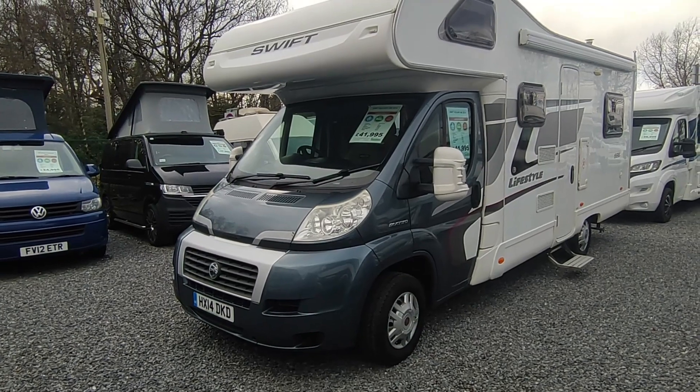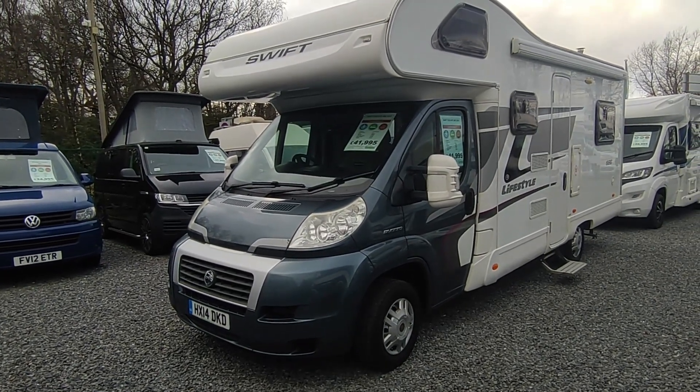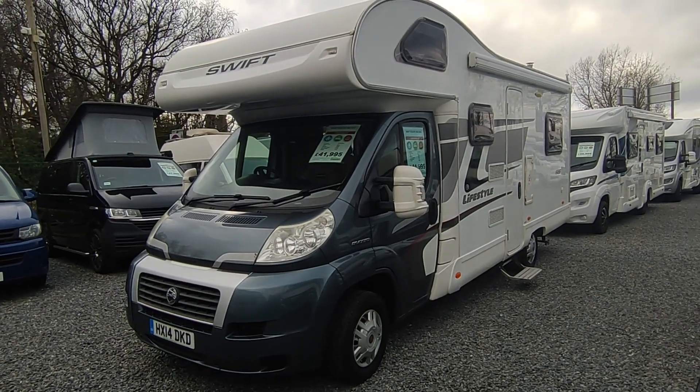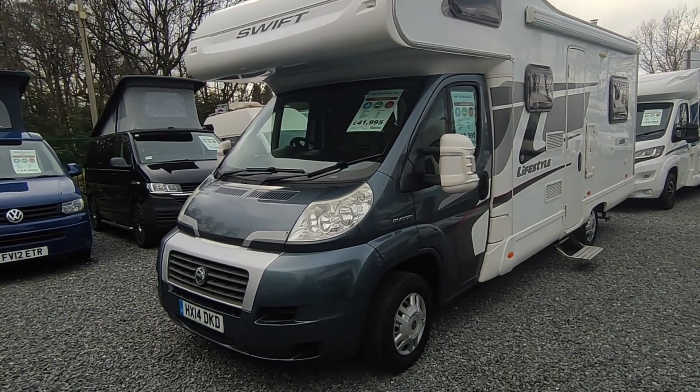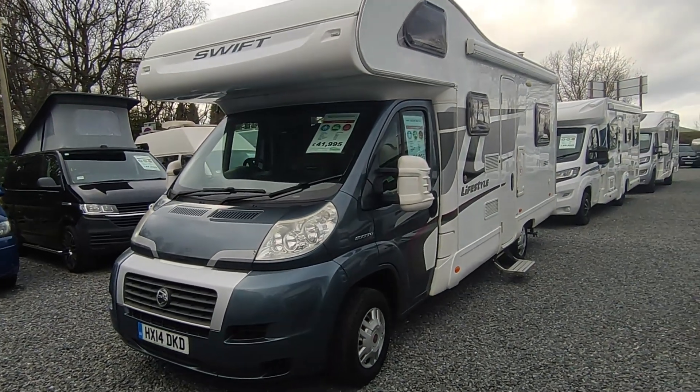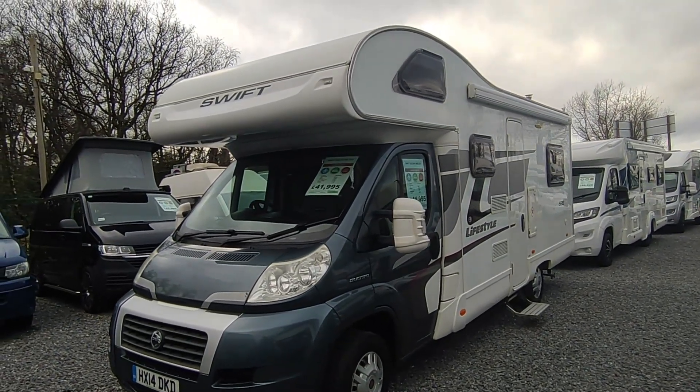Hi, this is Hybridge Motorhomes Devon Branch on a very mild and lovely late February 2024 day — it feels like spring has sprung. I doubt it'll be snowing again tomorrow like it was a few days ago, but as it is it's very nice down in South Devon and we're doing a video on this freshly returned to us, very very nice Swift Escape 686 from 2014.